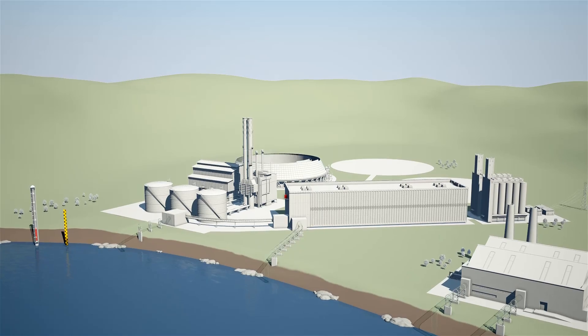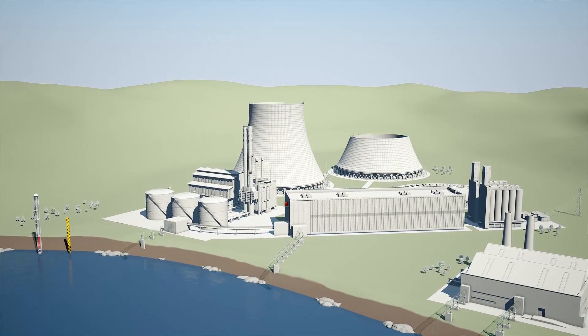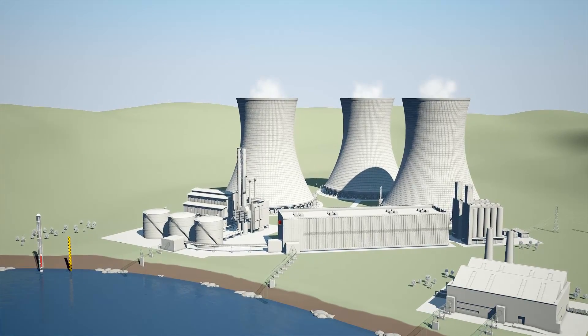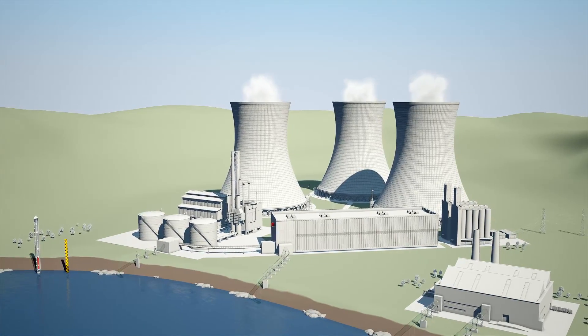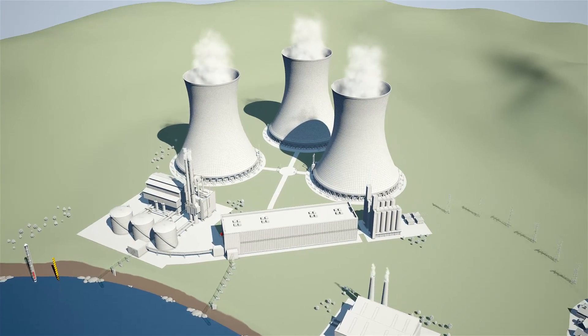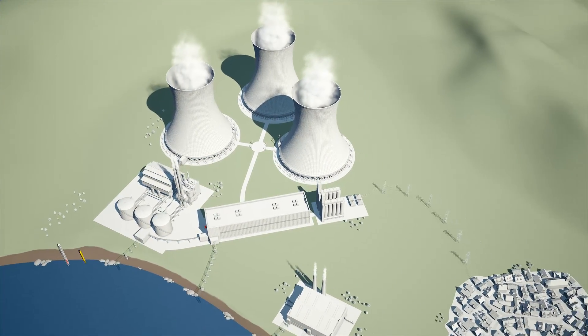One way of making plants less dependent on water availability is to change from once-through cooling to evaporative cooling or closed-loop cooling. Other cooling technologies that do without water altogether are also technically possible now, but they are more costly.